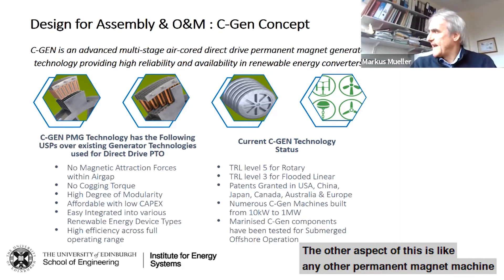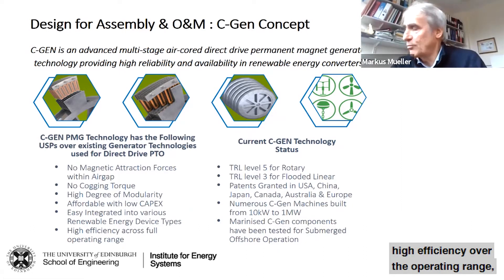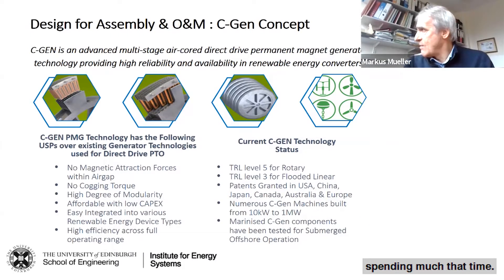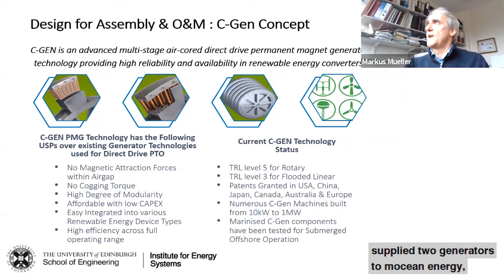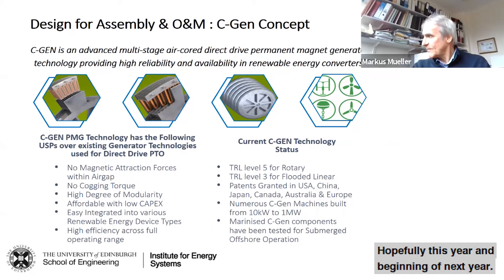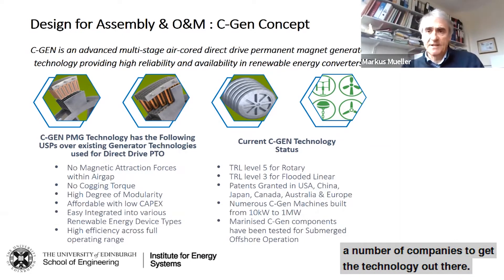Like any permanent magnet machine, we're able to show high efficiency over the operating range, particularly at part load where renewable devices spend most of their time. We've demonstrated this on a number of prototypes, installed it on small wind turbines, demonstrated it in the water for wave energy, and we've also supplied two generators to Motion Energy, who will be testing their device in the water hopefully this year and early next year. The technology is patented and we're working with a number of companies to get it out there.